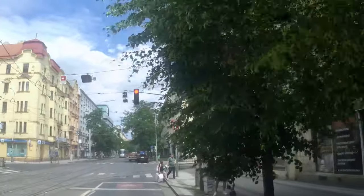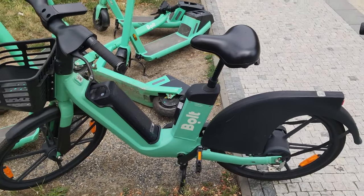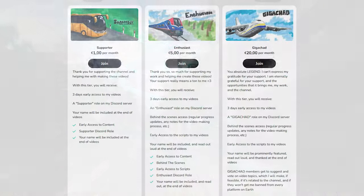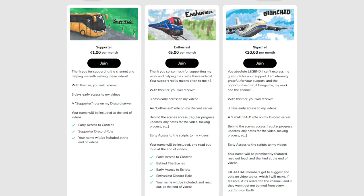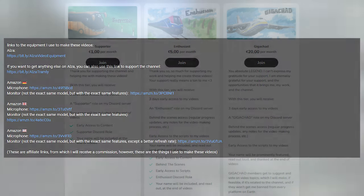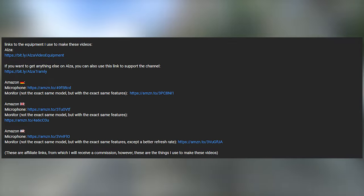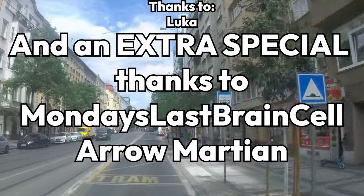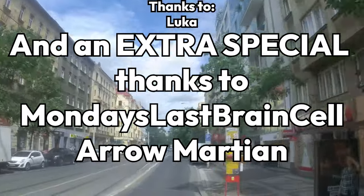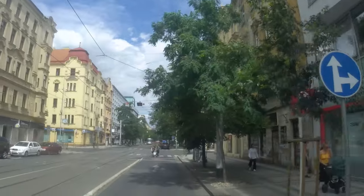Thank you so much for watching to the end — you're a real legend. If you'd like to see a sequel about e-bike and e-scooter sharing services in Prague, please let me know in the comments. If you'd like to support my work, I have a Ko-Fi page with three membership tiers offering benefits like early access to videos. There are also affiliate links to my equipment in the description. I'd like to thank Monday's Last Braincell and Arrow Martian for supporting the channel with the top membership tier. This has been Tramly — see you next time, bye.